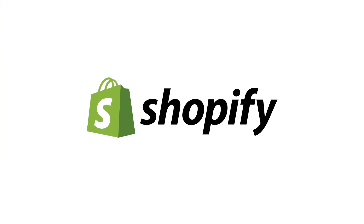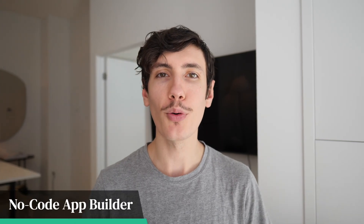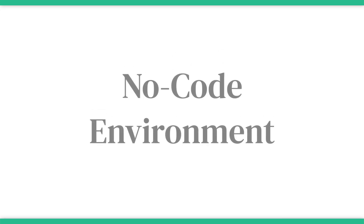Let's talk through the features to look for in a Shopify app builder. The first thing you want to look for is an app builder that requires no code. The whole point of using an app builder is to make the process easier, save you time, and not have to write any code. You want to make sure whatever app builder you choose is a no-code environment.